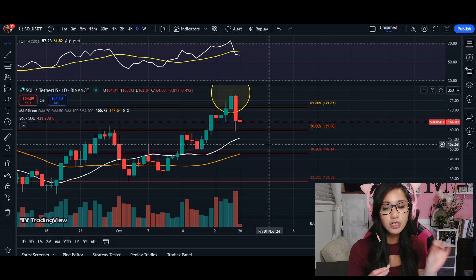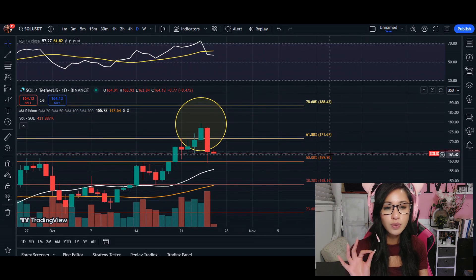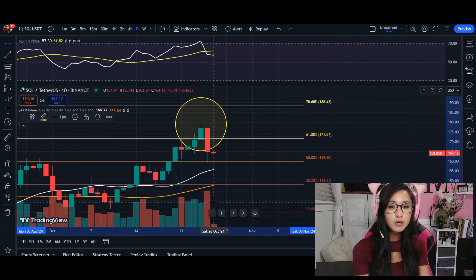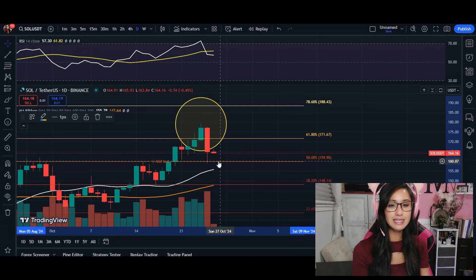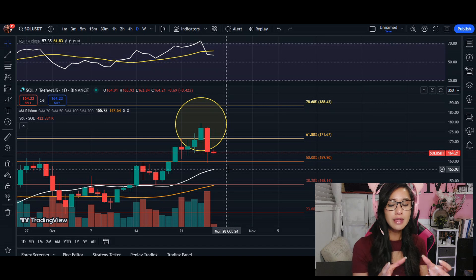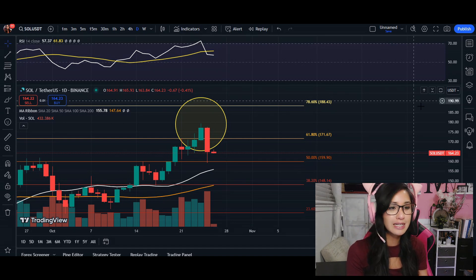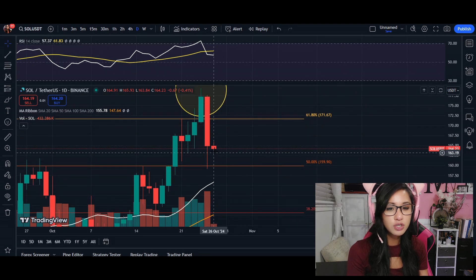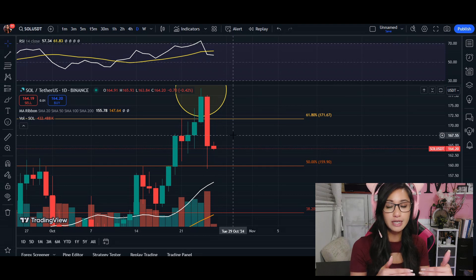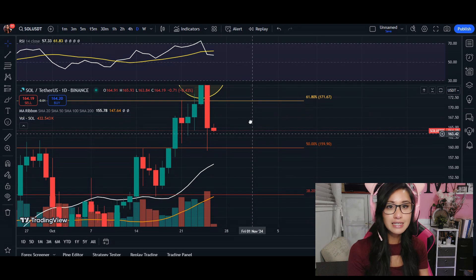Short-term outlook: we got rejected and we're coming down into the $159 level. We're hoping to get support from this area, so long as we see some volume pick up and some green candles or candlestick formations giving us hints on where price is going. We do see a heavy sell-off, especially when a candle opens with barely any wick at the bottom — once you see that, we are strongly going to go to $159.